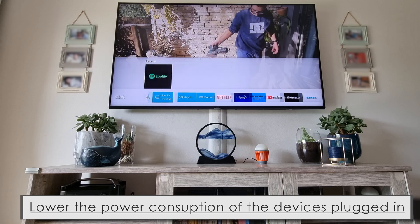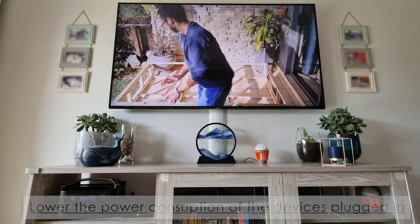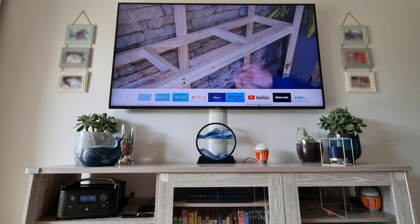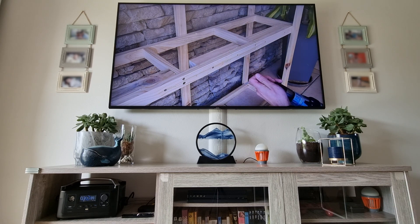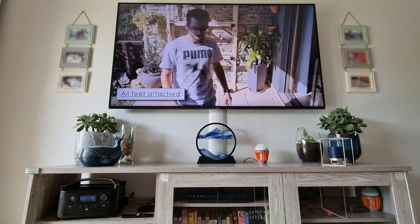Tip number four: when your device is in UPS mode and you're using your TV, laptop, or any connected device, lower the power drawn through the device. Lower the brightness of the TV, laptop, or anything you can control.